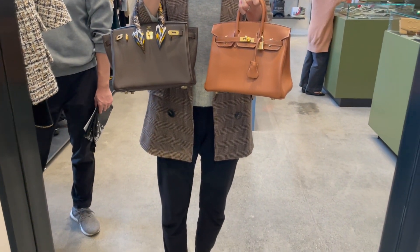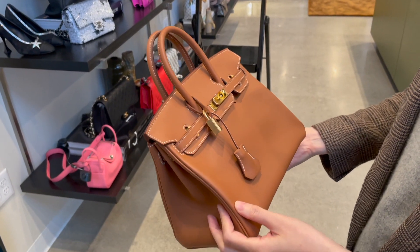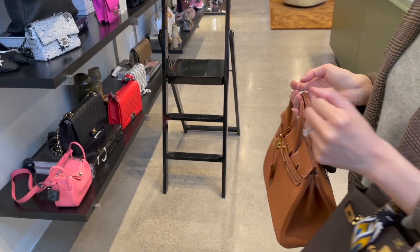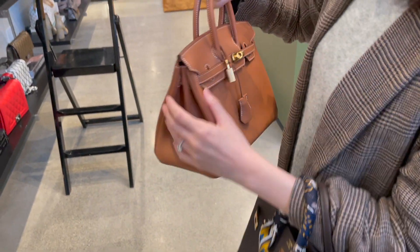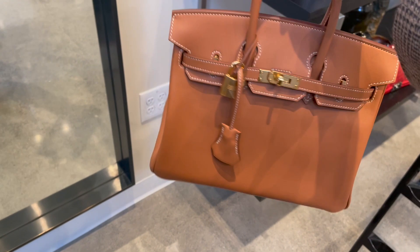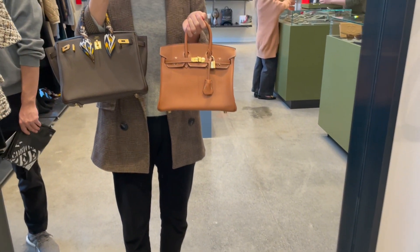Here's a side-by-side comparison with my Birkin 25 in Togo leather — both bags come with gold hardware. Before today I thought swift leather would be super delicate and prone to scratches, but when I actually felt the leather, it felt pretty strong. I kind of regretted not bringing my Constance mini, which is also in gold, because I wanted to compare the same color on different leathers. I do believe swift leather brings out the color more.